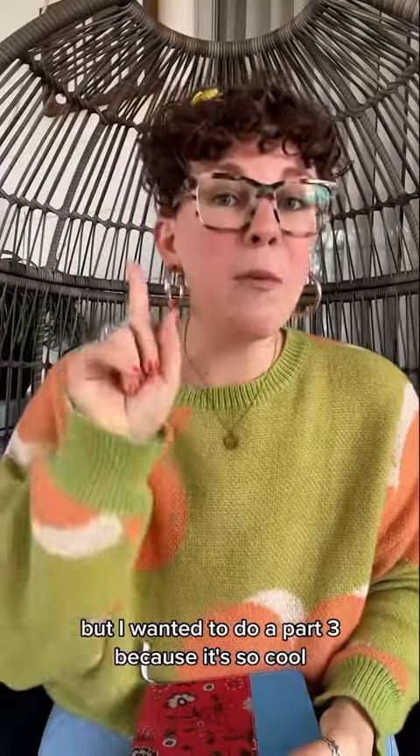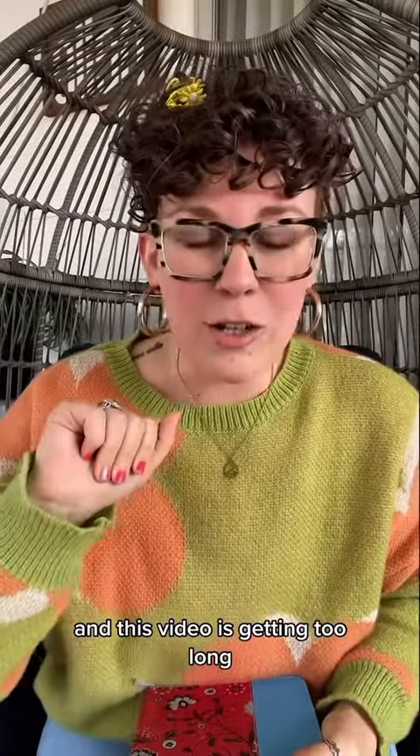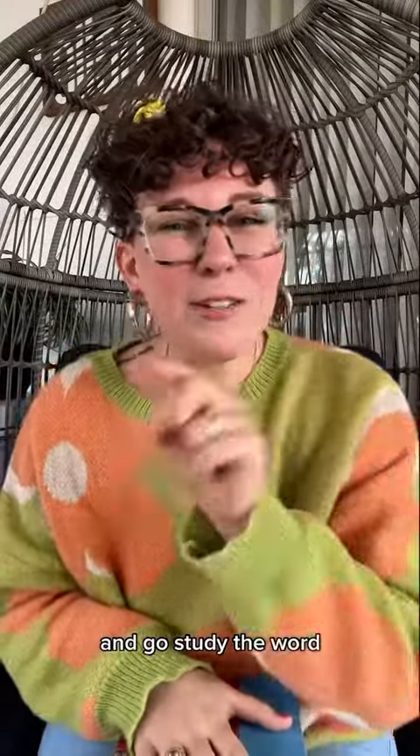I will share my Bible with you, but I wanted to do a part three because it's so cool and this video is getting too long, so be on the lookout for that. I hope this can help you out getting started — go study the word.